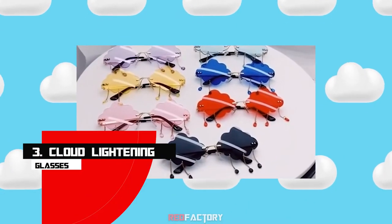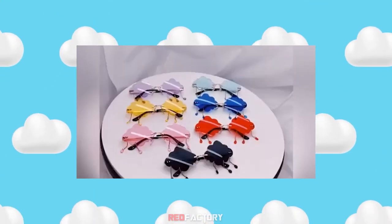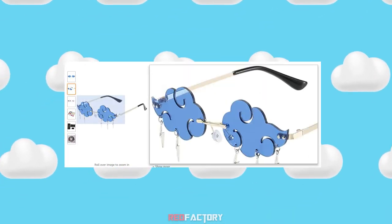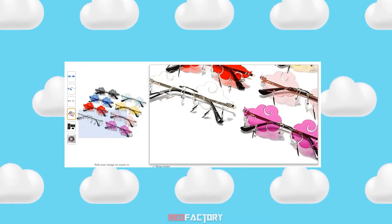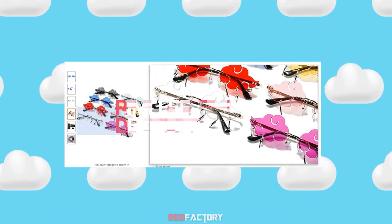Number 3: Cloud Lightning Glasses. Aesthetically, I love these ones — they are my favorite from the whole list. Pick any one from the color shades and it'll suit you and give you a new flavor. There are multiple mirror lens colors available in this style, such as gray, red, blue, pink, purple, and a few more. Pick your best to perk up your style.